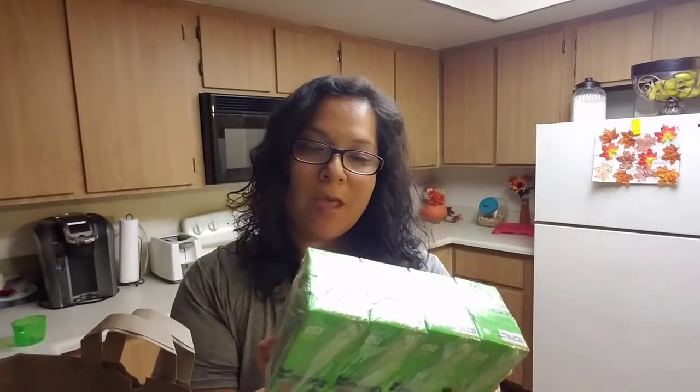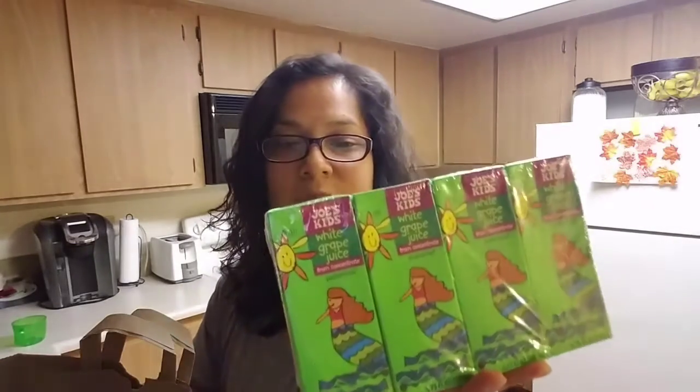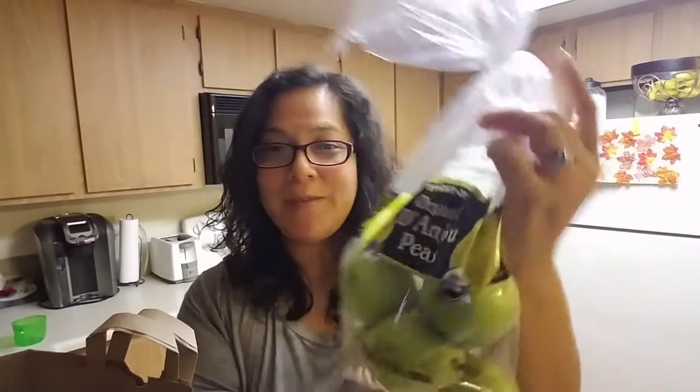On to bag number two of the Trader Joe's. My husband got these white grape juice — he decided to get this for Juliana, and also for Brianna as well, but Juliana loves her juices. My husband also got some organic pears. I know for a fact that I'm going to butcher that name, so I'm not going to bother. But yeah, these are organic pears.